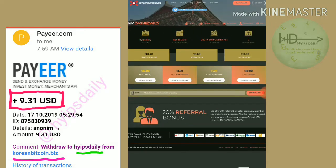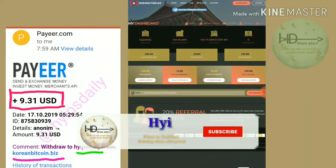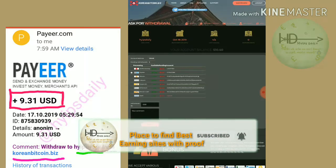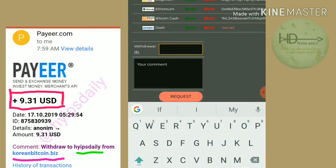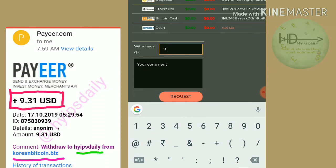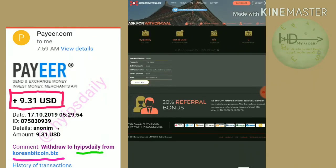Just now I tried to make a withdrawal. I am hitting the withdrawal button here, and it is directing me to the withdrawal page. Then I have to enter the amount, whatever it's mine for, and then I hit request and confirmed it.